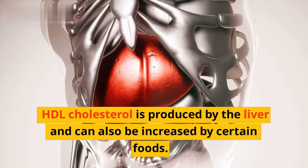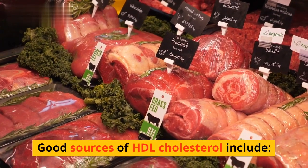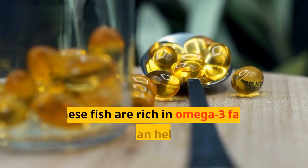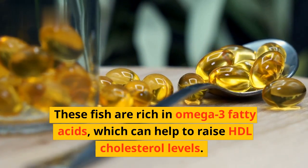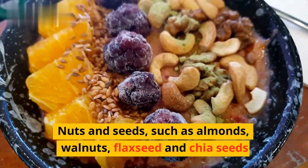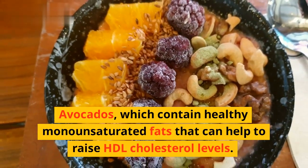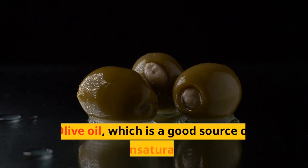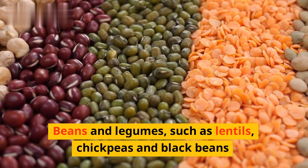HDL cholesterol is produced by the liver and can also be increased by certain foods. Good sources include fatty fish such as salmon, mackerel, tuna, and sardines, which are rich in omega-3 fatty acids. Other sources include nuts and seeds such as almonds, walnuts, flaxseed, and chia seeds; avocados, which contain healthy monounsaturated fats; whole grains such as oatmeal, brown rice, and quinoa; olive oil; and beans and legumes such as lentils, chickpeas, and black beans.